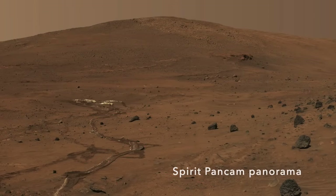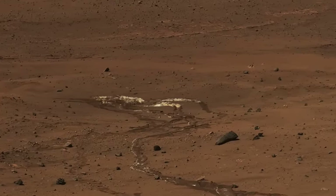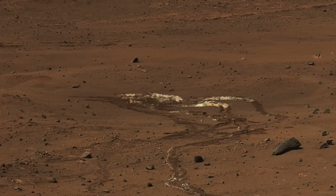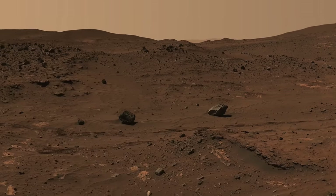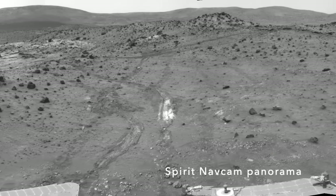Everything about this discovery was accidental, starting with that churned up soil. Here's Mars Guy for scale. This is where Spirit nearly got stuck after one of its wheel motors failed. Dragging the useless wheel behind, it opened up a trench in soil next to Home Plate that appeared strangely white.